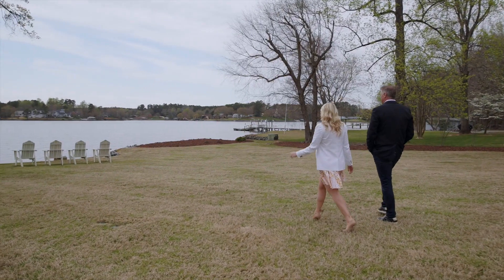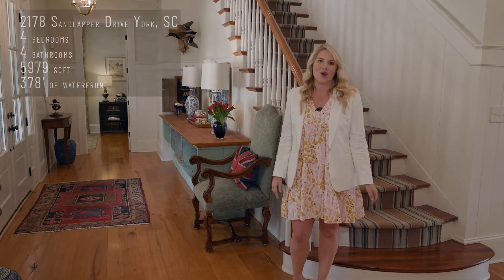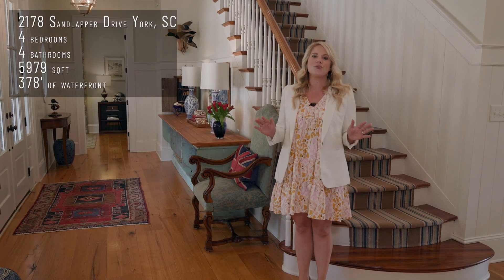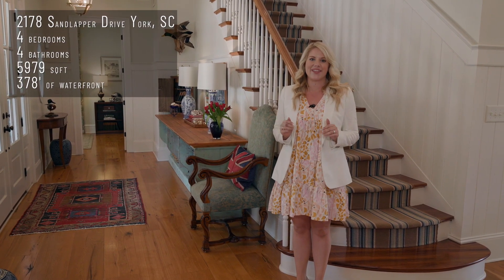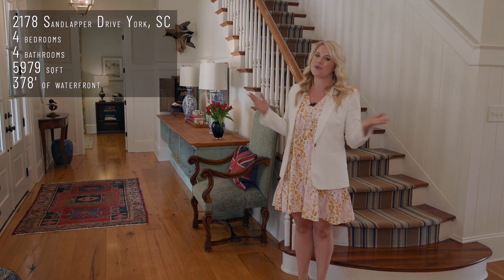This one-of-a-kind home truly combines the Hampton-style inspiration with a warm Southern charm, and I cannot wait for a new owner to fall in love with everything it has to offer. Thank you so much for joining me today. I look forward to meeting you soon for a private tour.